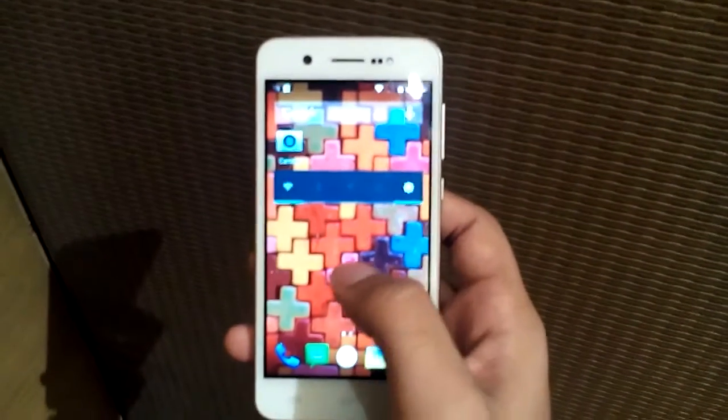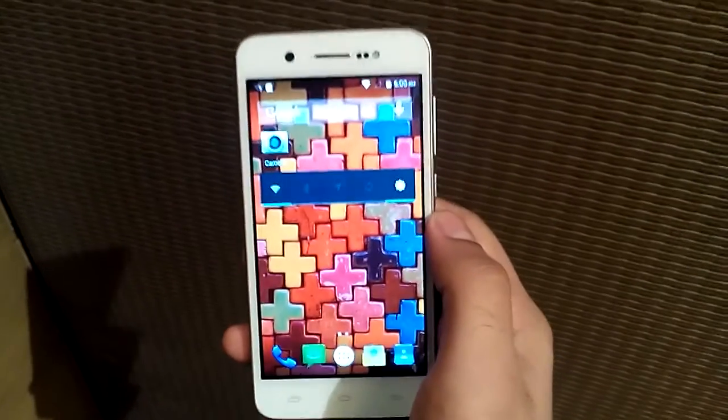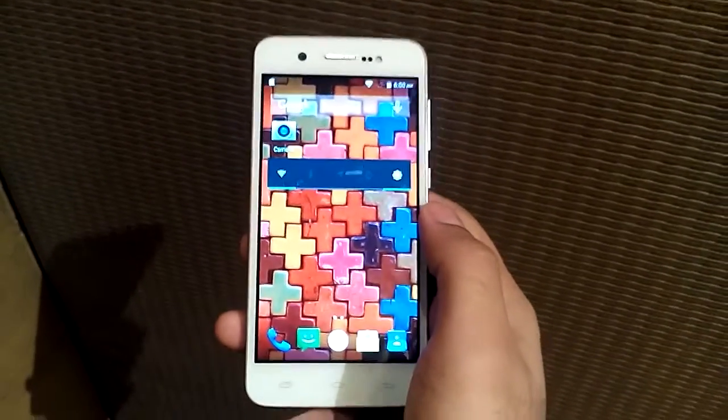That's it guys! That is the Karbonn Titanium Mach One Plus, priced at ₹6,995. Thank you.